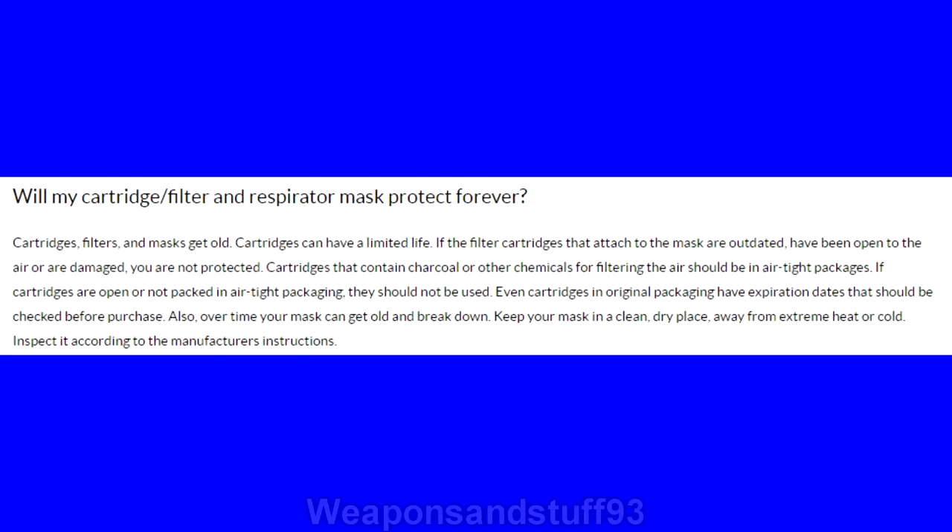What I'll do first is try and tell you where I've got all these sources from, but with some of them I might forget. This first one is from the CDC, which is the Center of Disease Control in America, and you can see on here that they actually say even cartridges in original packaging have expiration dates that should be checked before purchase. So basically the CDC themselves are telling you that filters expire even if they're left in their packaging.